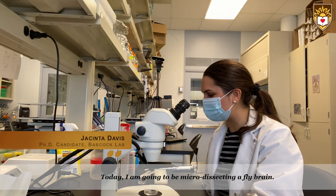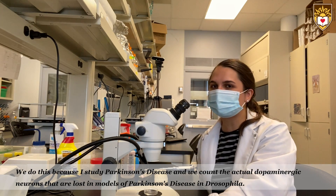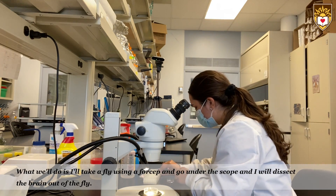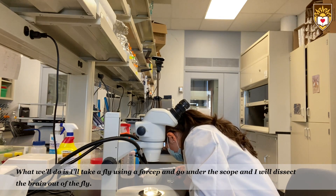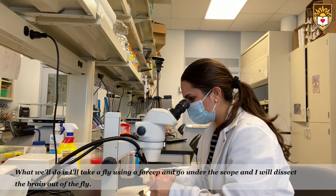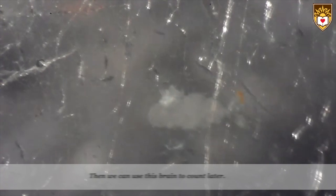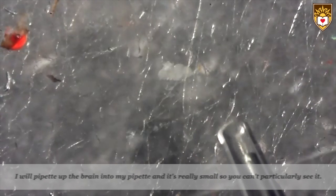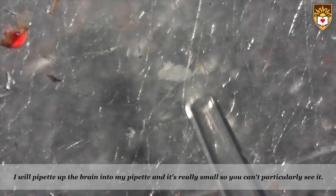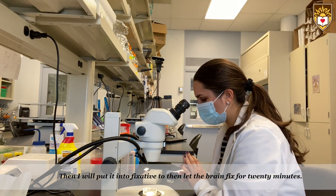Today I'm going to be micro-dissecting a fly brain. I study Parkinson's disease and we count the actual dopaminergic neurons that are lost in models of Parkinson's disease in Drosophila. I'll take a fly using a forcep and then go under the scope and dissect the brain out of the fly. This usually only takes me about two minutes. Then I'll pipette up the brain — it's really small so you can't particularly see it — and put it into fixative to let the brain fix for 20 minutes.